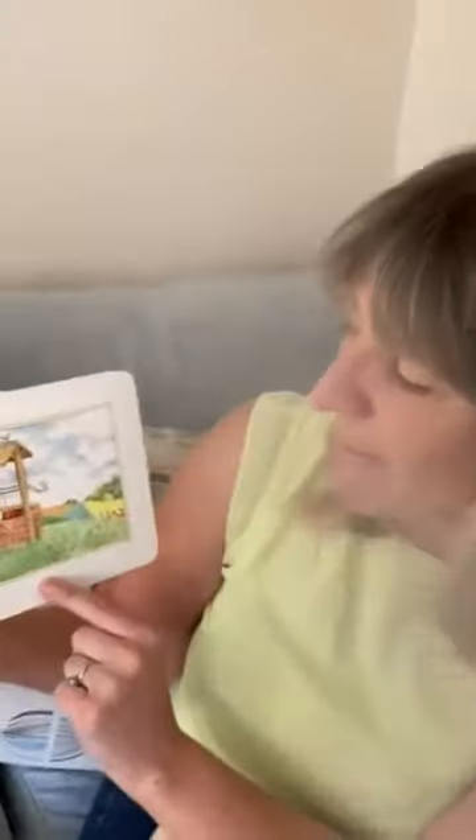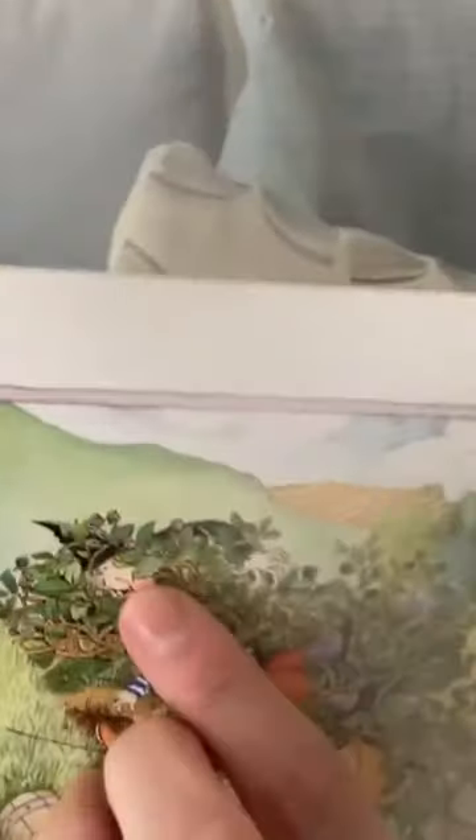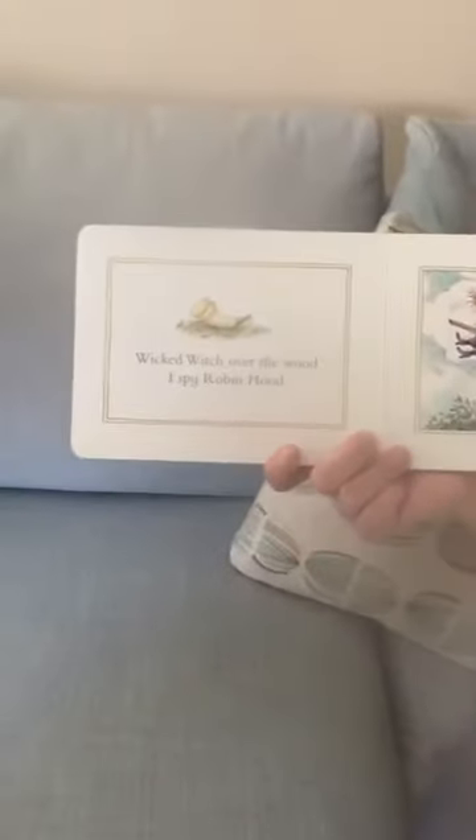Bo Peep is up the hill, I spy Jack and Jill. There they are, tumbling down. Jack and Jill are in the ditch, I spy the wicked witch. The wicked witch is over the wood, I spy Robin Hood. You've got to look carefully — there he is, hiding in the forest. I hope he doesn't get that mummy bird and the baby birds.